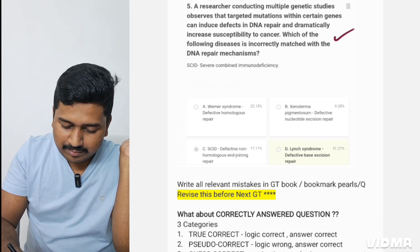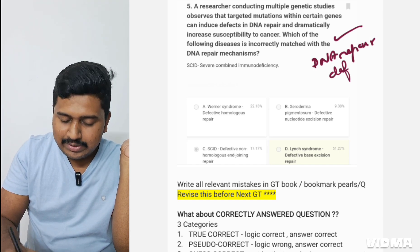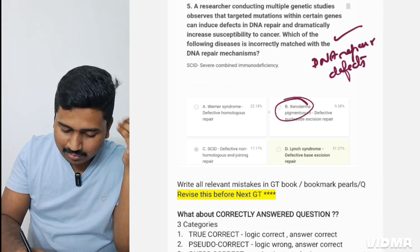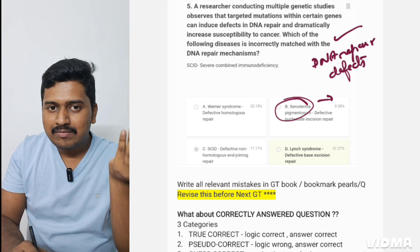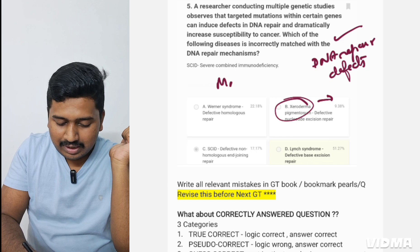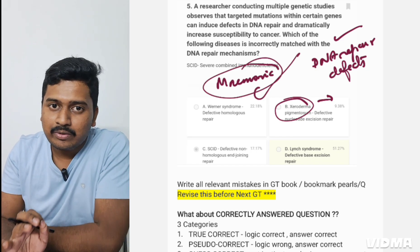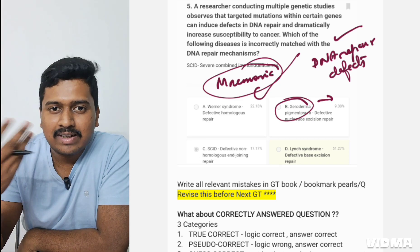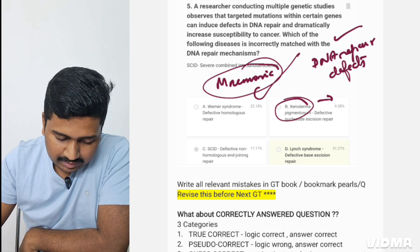Fourth example: DNA mismatch repair — DNA repair defects. I knew all the content, but I had confusion between the options, like which type corresponds to xeroderma pigmentosum. This is a repeating confusing-option mistake. I'll make a funny mnemonic and bookmark this pearl so I don't forget it. This covers the four types of mistakes and how to proceed with wrong answers.